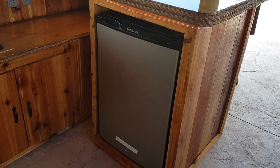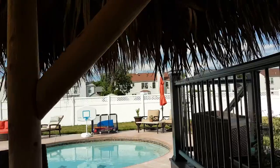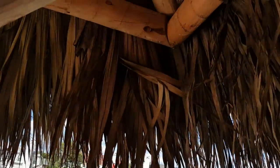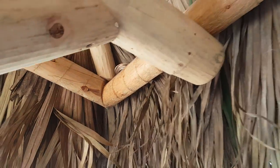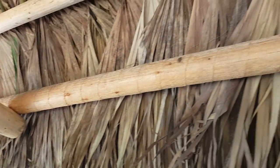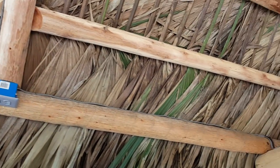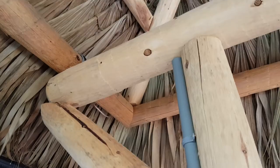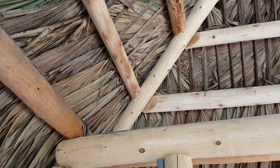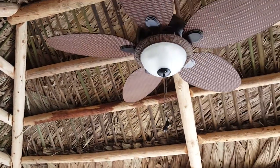Up in the ceiling we did hook up for stereo and cable — there's the speaker wire. All the connections are underneath in the cabinets, and then there's speaker wire on the other side, tucked up underneath.